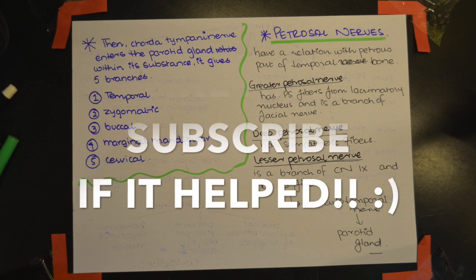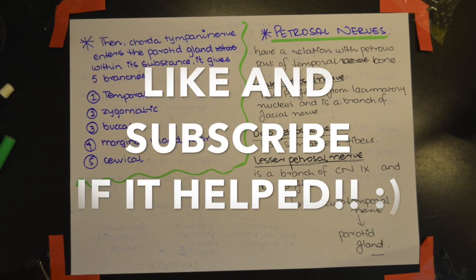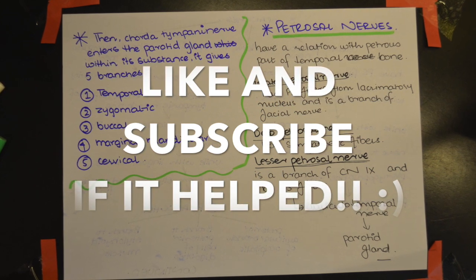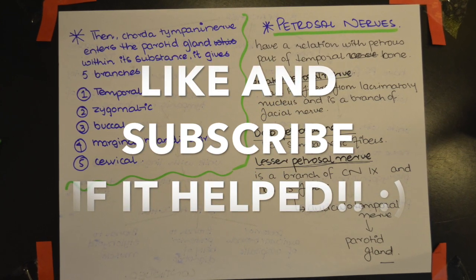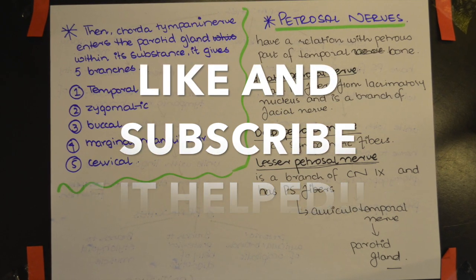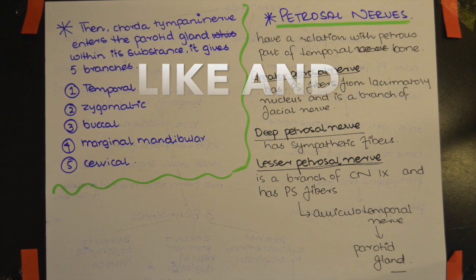I hope this video helped you. If it did, please like, give it a thumbs up, and subscribe. Thank you.